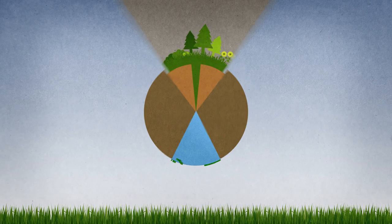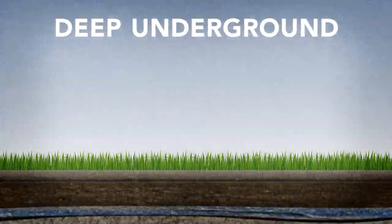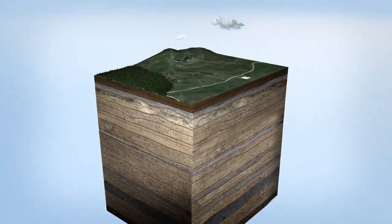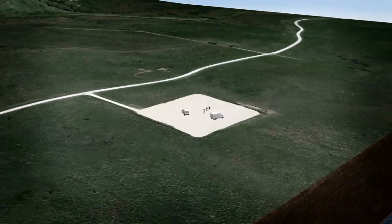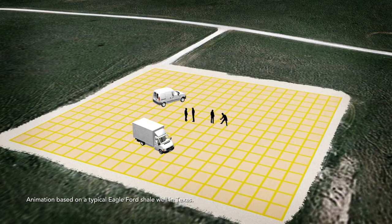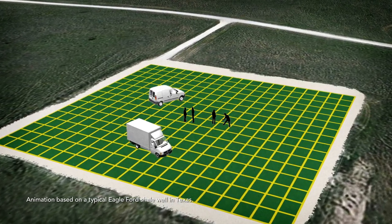These proven methods occur deep underground. With responsible well construction and operation, extracting natural gas is safe and effective. At ConocoPhillips, we practice safety every step of the way. After months of well planning and geologic study of the subsurface, engineers select and construct a drill site based on topography.